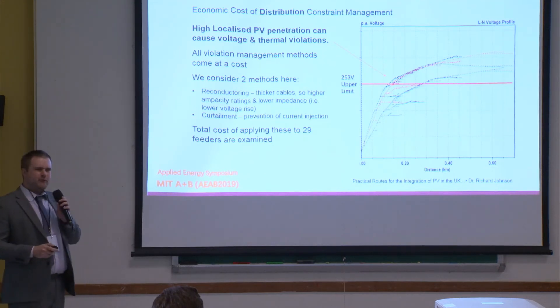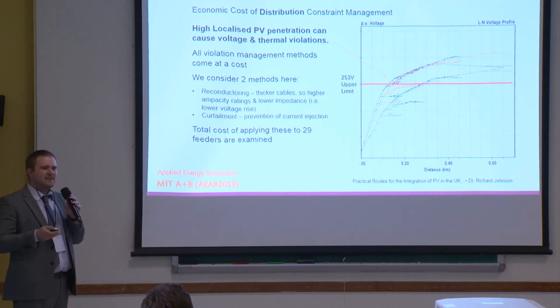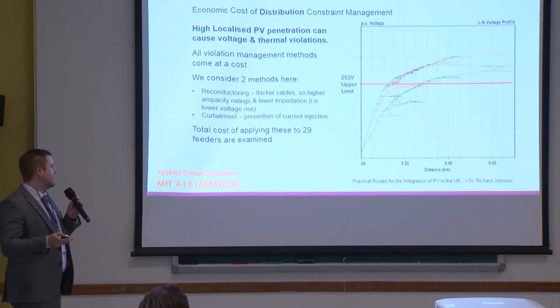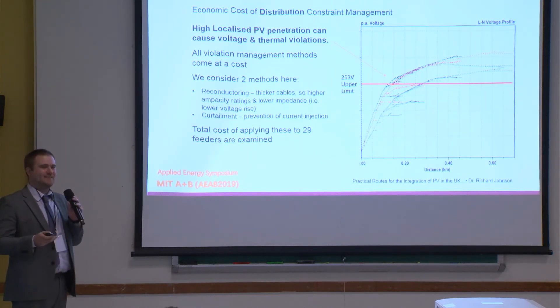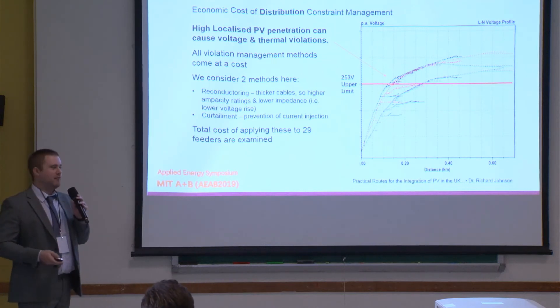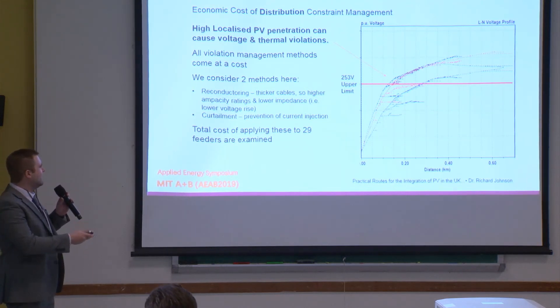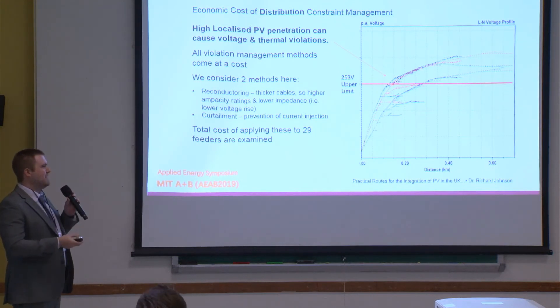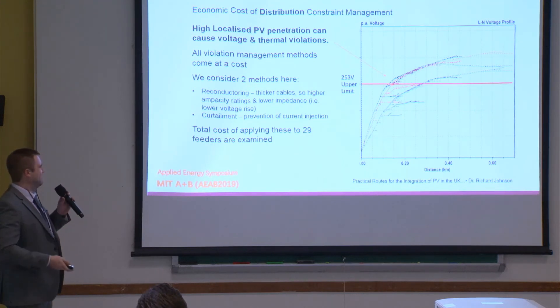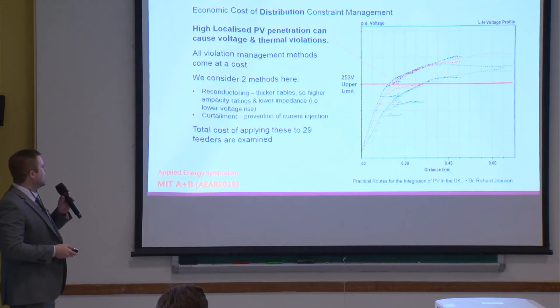If we try to increase the amount of PV on a low voltage network in the UK, these networks are much more sprawling than they are elsewhere — 500 meters, a kilometer, or a kilometer and a half long. When pushing a lot of current down one of those, the impedance requires a high voltage rise. If you push enough current through, you'll exceed the upper limit allowed on a UK low voltage network, which is 253 volts. For a network with 75 loads, about 700 meters long, with three phases and a penetration of 50 per phase, we're already exceeding that limit — hitting about 258–259 volts on the third phase.